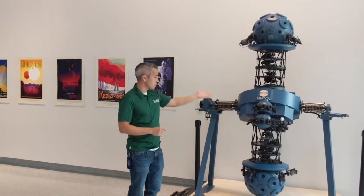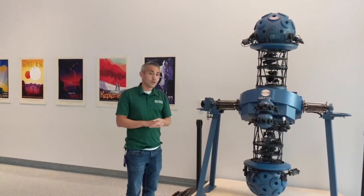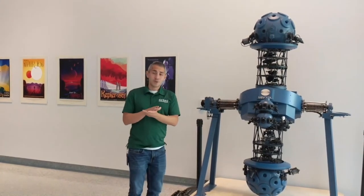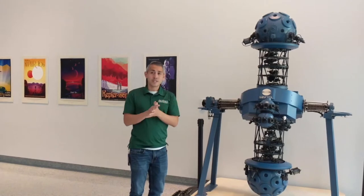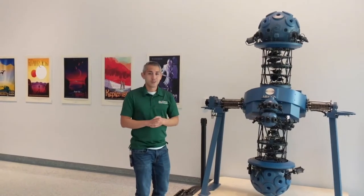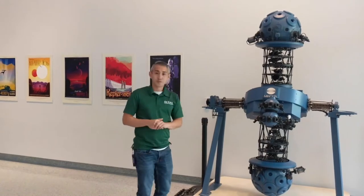This particular projector was installed in our old planetarium back in 1988. At the time I think it was purchased for about $417,000 in late-80s money, so it's still very expensive obviously even for today.